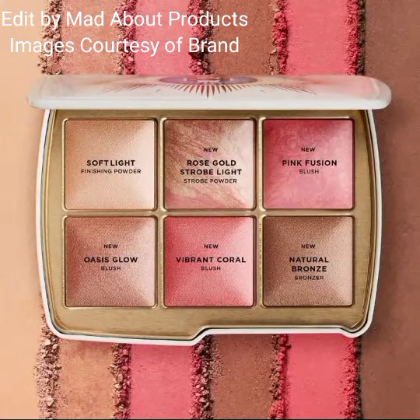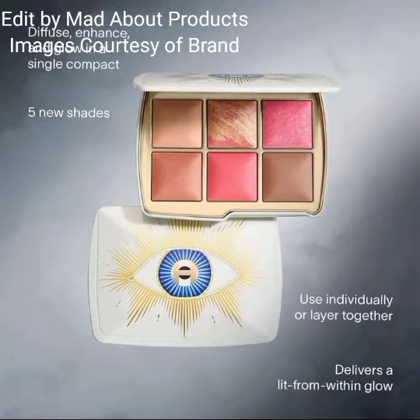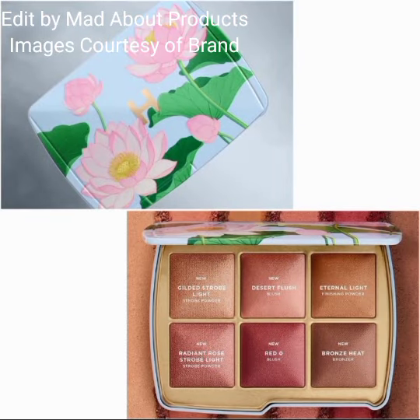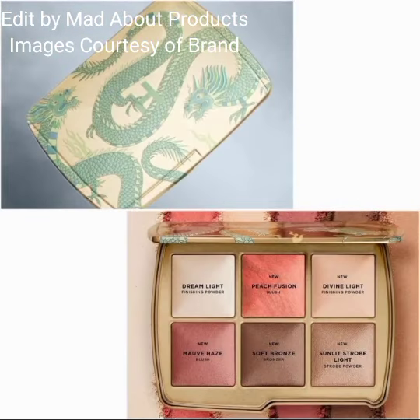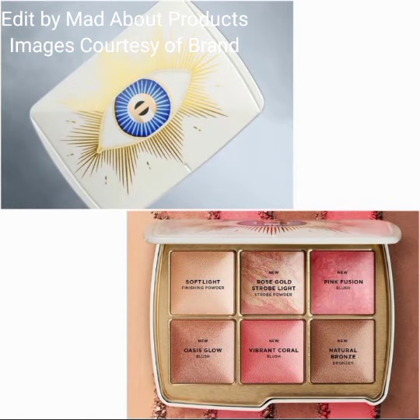Their highly anticipated Ambient Lighting Edit Unlock palette returns featuring three new limited edition artworks and five new ambient lighting shades to create your perfect flush and lit-from-within glow. Each palette includes five brand new shades of blush.